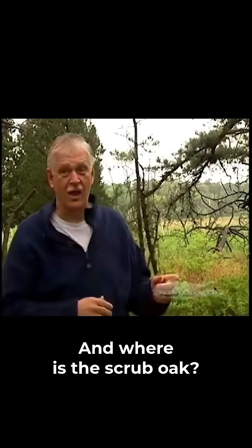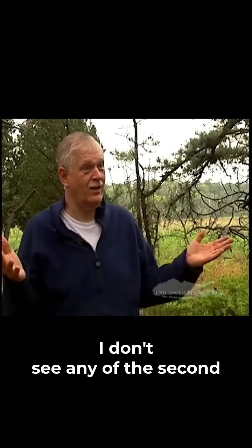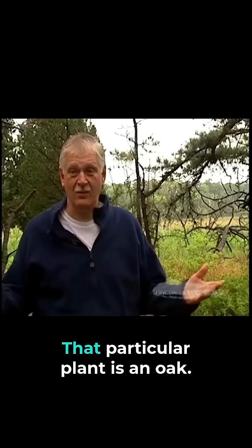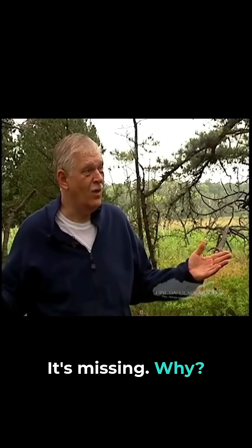So why is it here? And where is the scrub oak? I don't see any of the second major plant, which is Quercus ilicifolia. That particular plant is an oak. It's missing. Why?